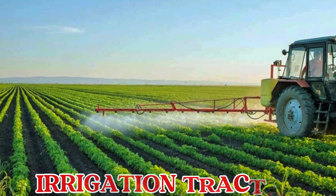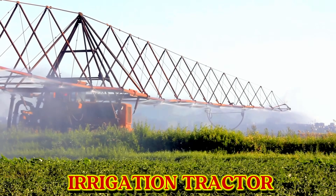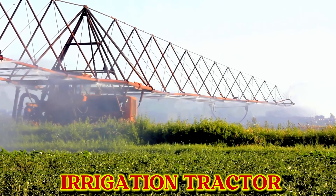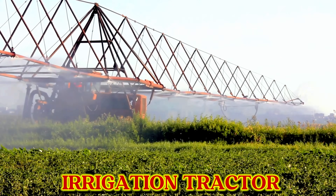This is an irrigation tractor. The irrigation tractor helps water the crops by spraying water all across the field, keeping the plants fresh, green, and healthy.